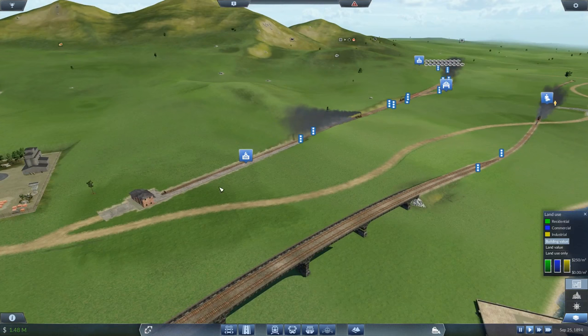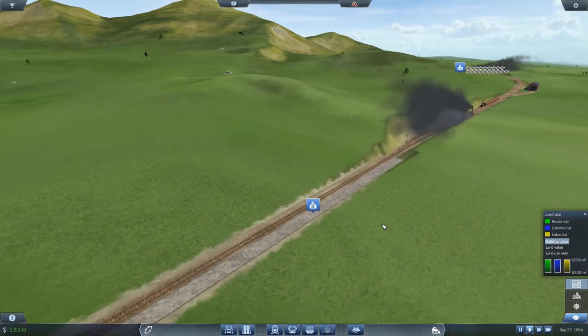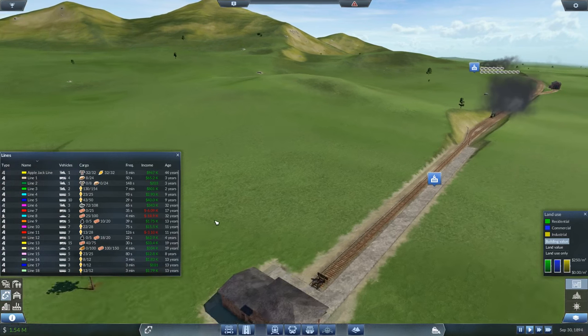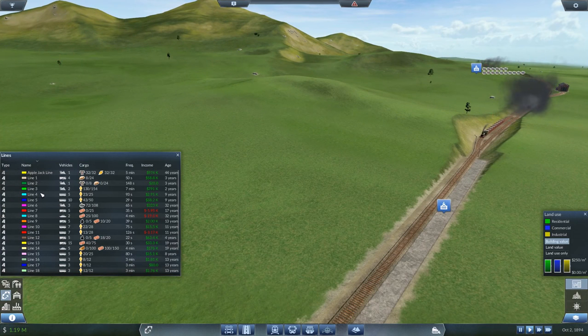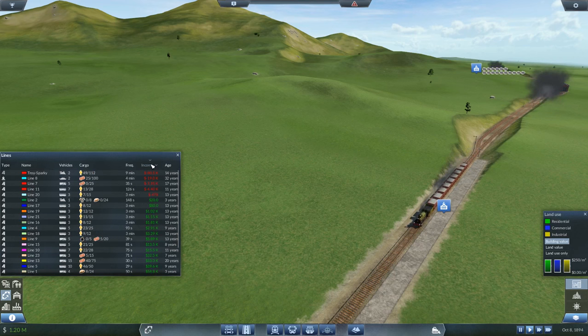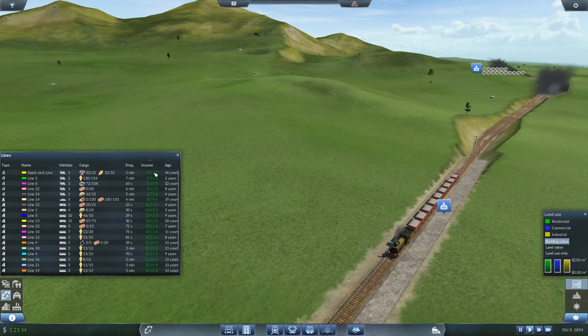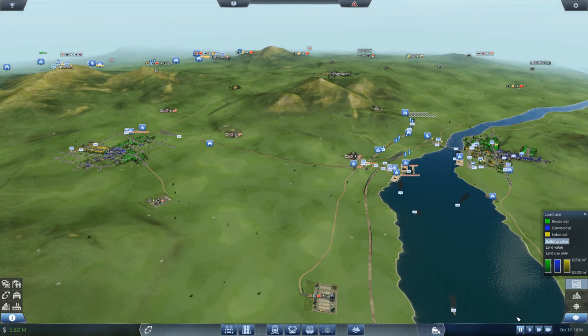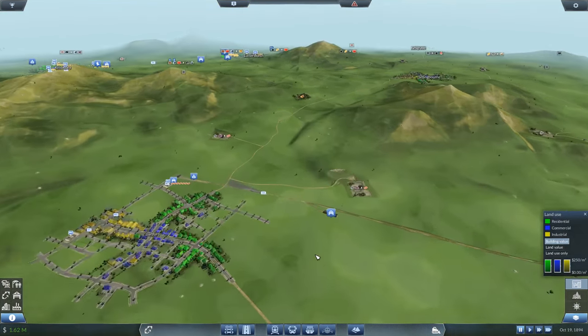I wonder how much the boats bring in each time they arrive. Let's look at our lines and see how profitable they are. Line 3 is making a fortune — almost a million on its own. You can sort it by income of the line. Line 3, the Applejack Line — they're bringing in 150k each time they arrive. That's Line 6, so I'm expecting that to become at least as profitable as the Applejack Line.